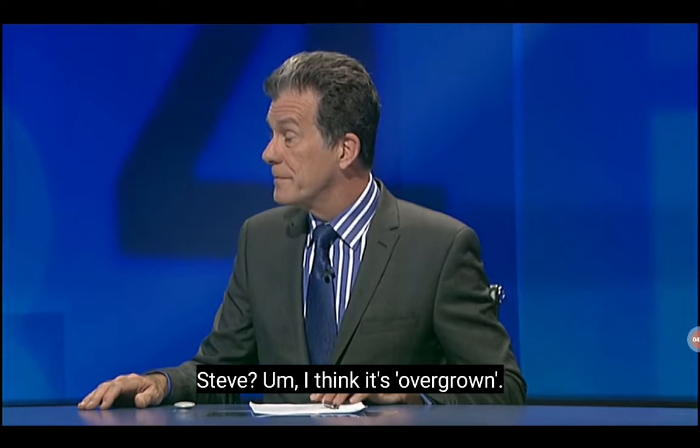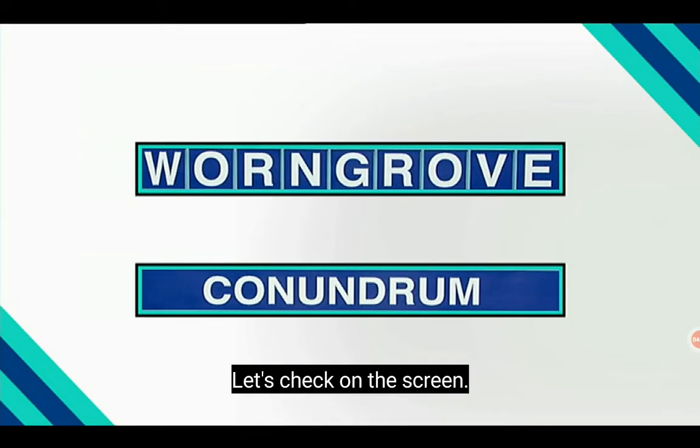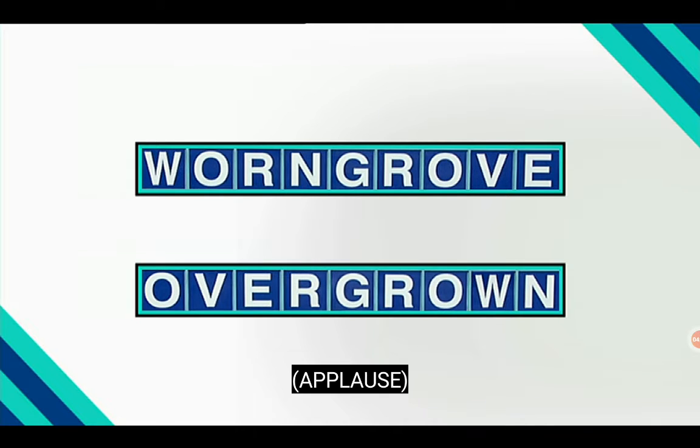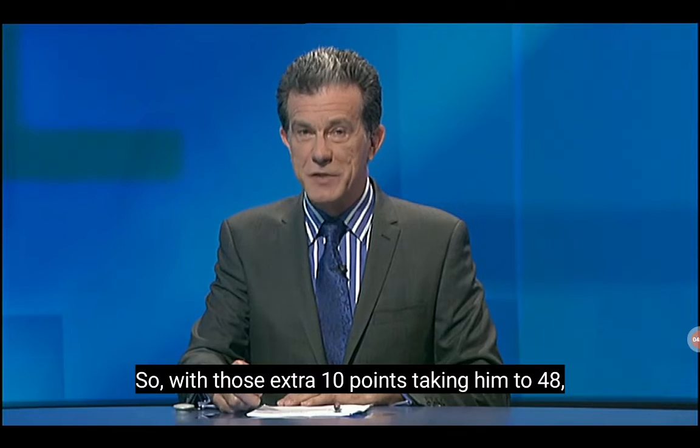Steve — I think it's overgrown. I think he thinks correctly. Let's check on the screen. And he is right — of course it is overgrown. So with those extra 10 points, taking him to 48, our winner tonight is Steve.